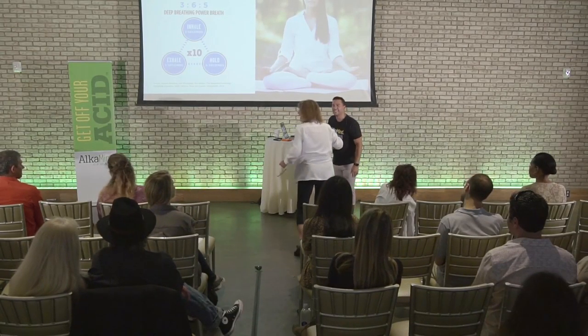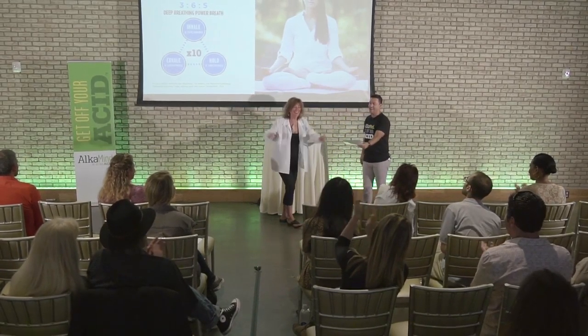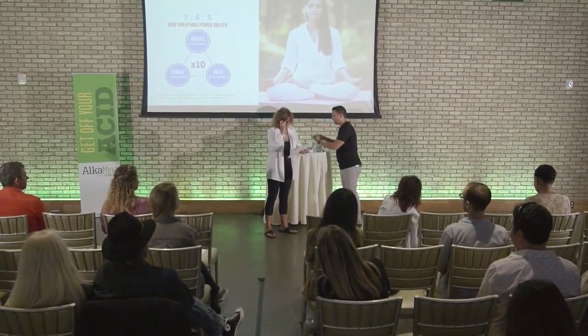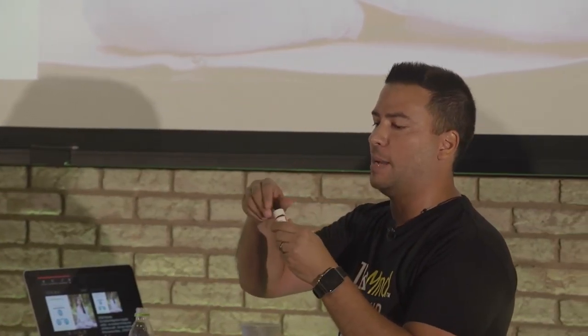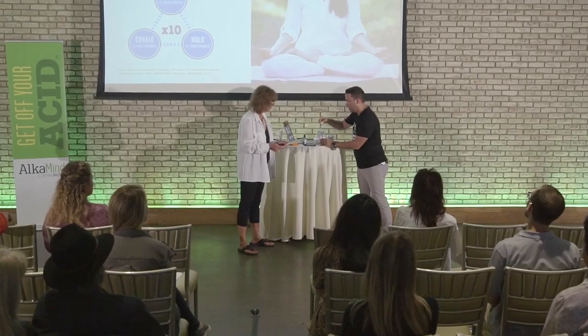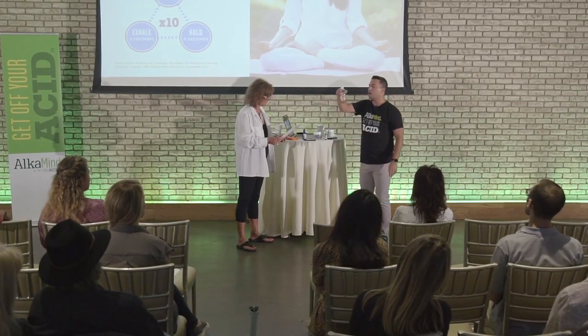Your name? Kathy. Big hand for Kathy, everybody. So Kathy, you're going to hold this. We have some Jenna Hotel water right here, and we have these little indicator drops. What I'm going to do is put these indicator drops in the water, and they will change the color of whatever pH it is.